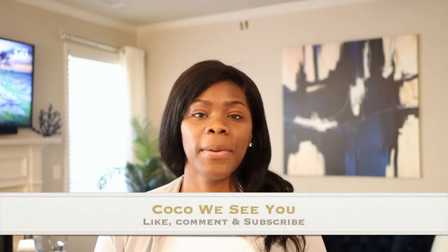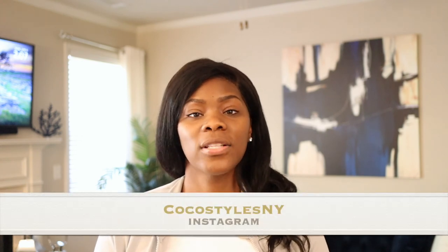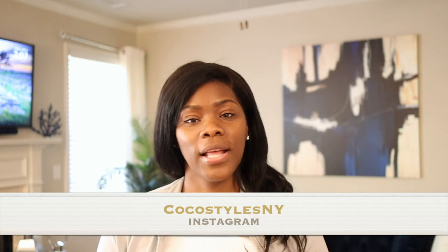If you like videos like this, please comment below. If you stayed to the end of this video, comment 'Coco we see you.' Don't forget to follow me on Instagram at Coco Styles NY, my blog Coco Styles NYC, and my website CocoStylesNY.com. I will catch you guys in the next one — bye!